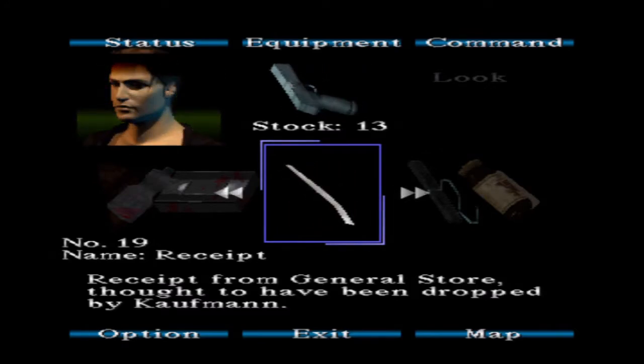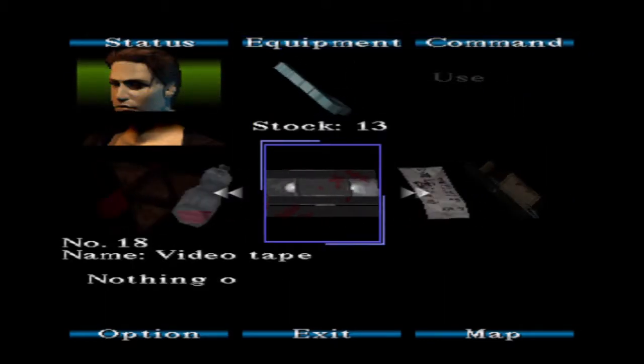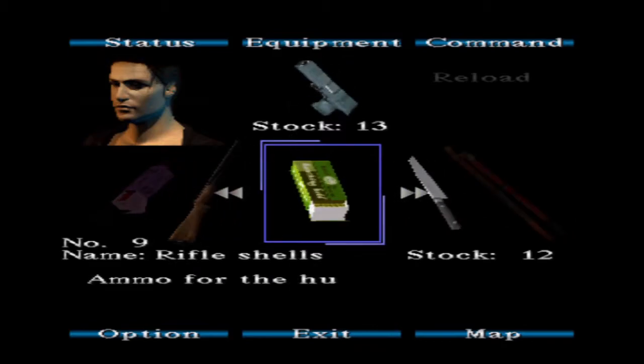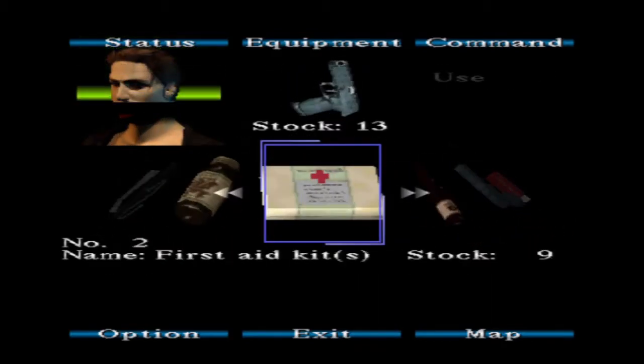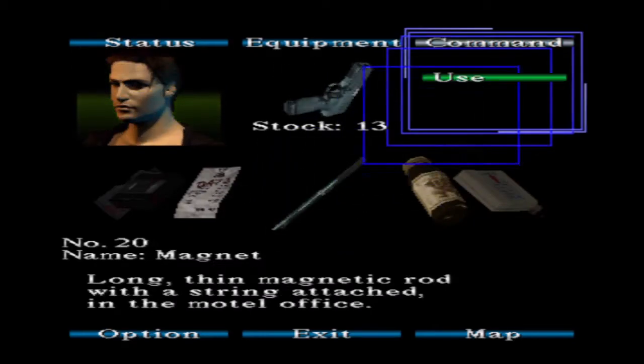We went from Annie's Bar, got a receipt which told us to go to Indian Runner, then we got a bunch of stuff including a code and a key — well, the key I think we also got from the bar — and basically all of this led to was a magnet. And I don't know what to do with it.